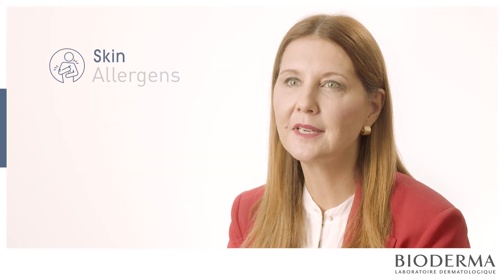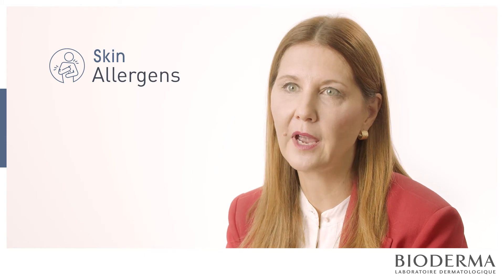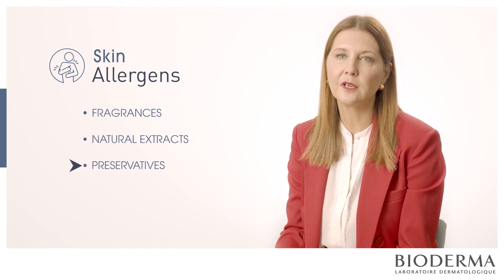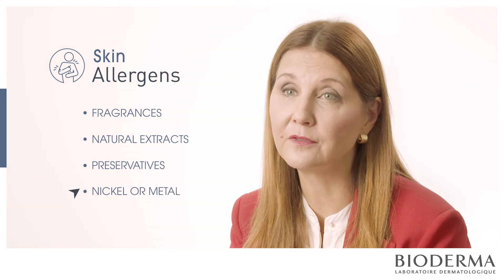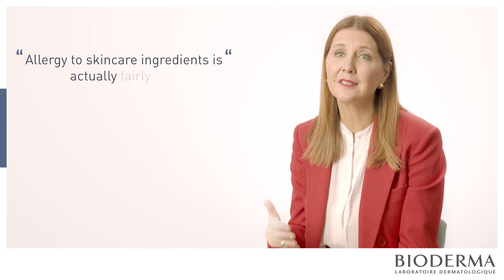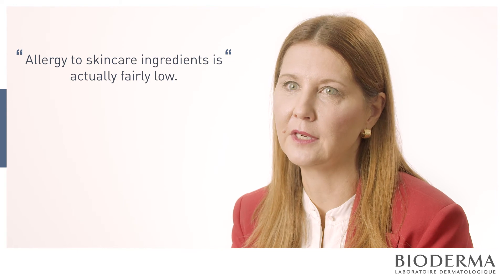The most common skin allergens in personal care products fall into really four categories: fragrances, natural extracts, preservatives — which are ingredients used to help decrease bacterial and mold growth in a cream or food — and also nickel or metal from piercing. One thing to keep in mind is that allergy to skin care ingredients is actually fairly low, so you don't have to worry necessarily about all the different ingredients.